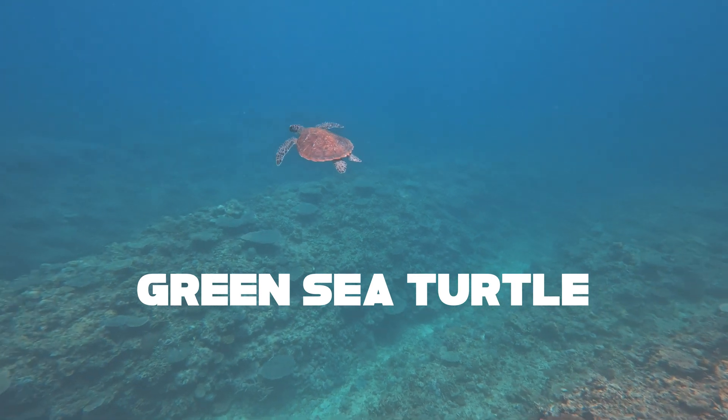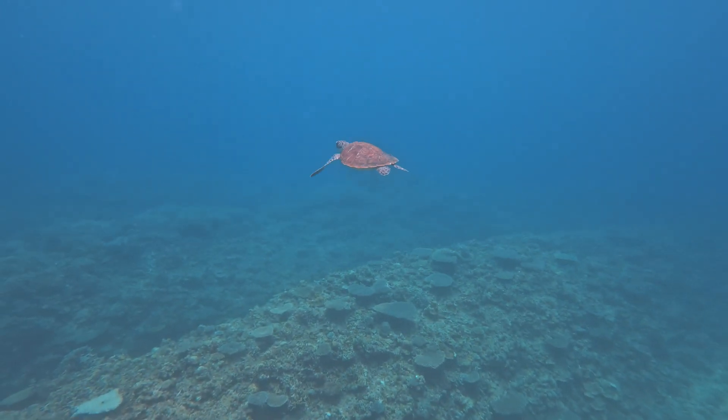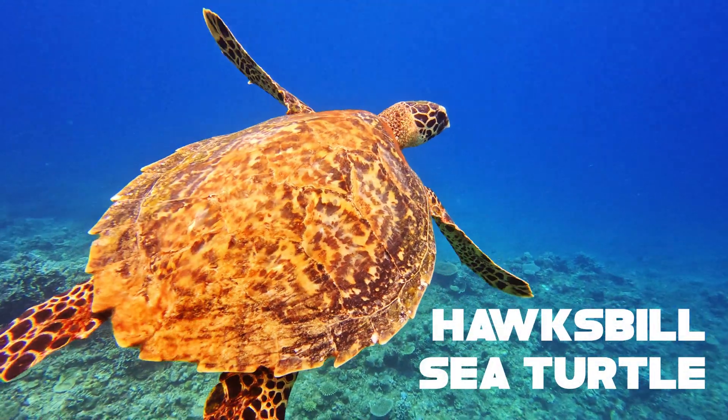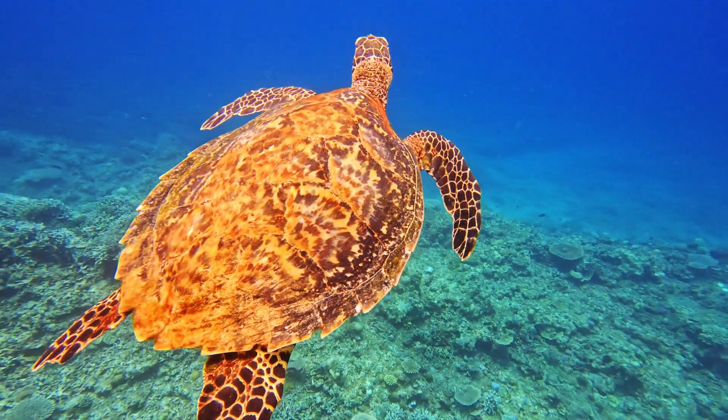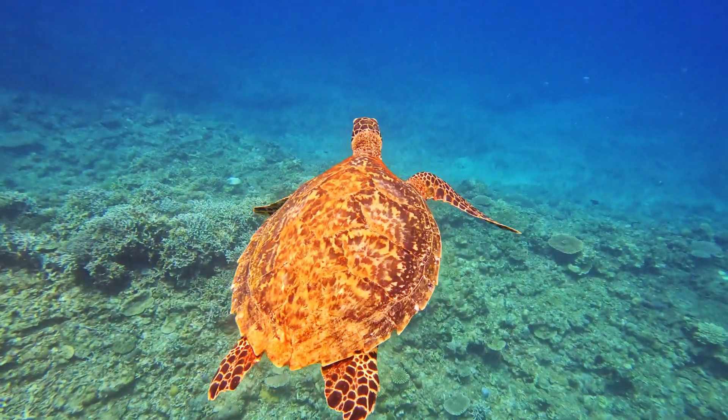But snakes weren't the only reptile out here. We also had sea turtles, like this green sea turtle that kind of kept its distance from us, or this hawksbill turtle that let us get up close and personal. We could really see the mottled pattern on the shell and the serrated edges that it has.